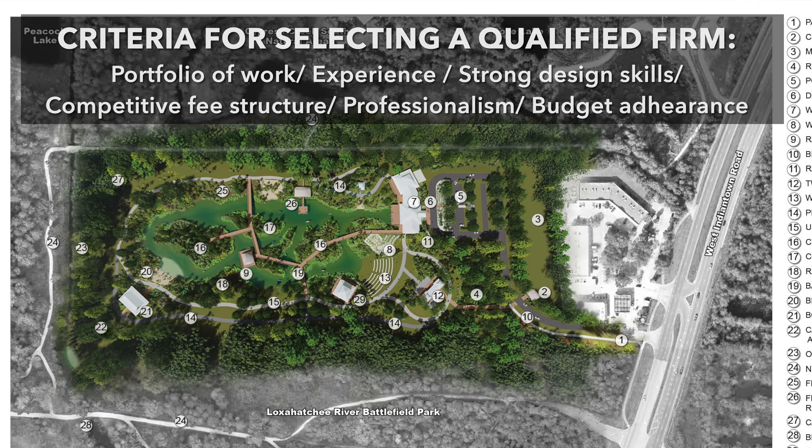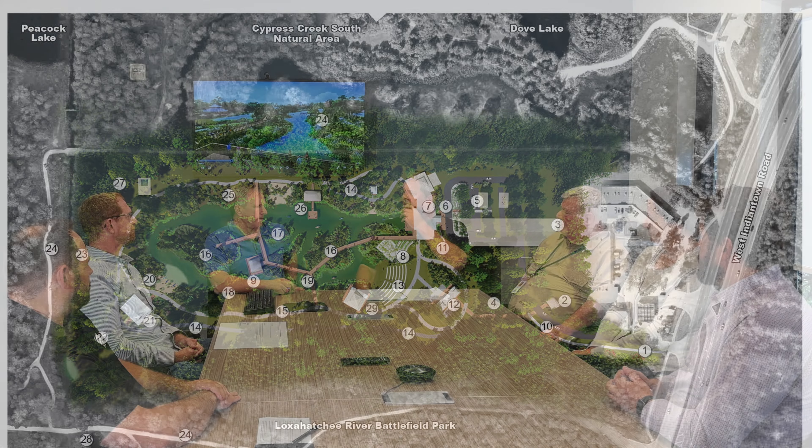KCI Technologies is a very large firm. They're throughout the United States. They have local offices here in Florida — this one here in Fort Lauderdale, and also Tampa, Orlando, Jacksonville, Miami, and Fort Myers.